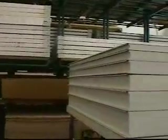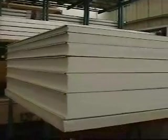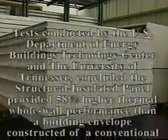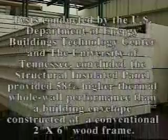Depending on the R rating or span one wishes to achieve, panels are available 2 inches to 8 inches thick. In case studies, heating and cooling costs have been cut as much as 58 percent compared to a stick-built structure with the same insulation value and square footage.